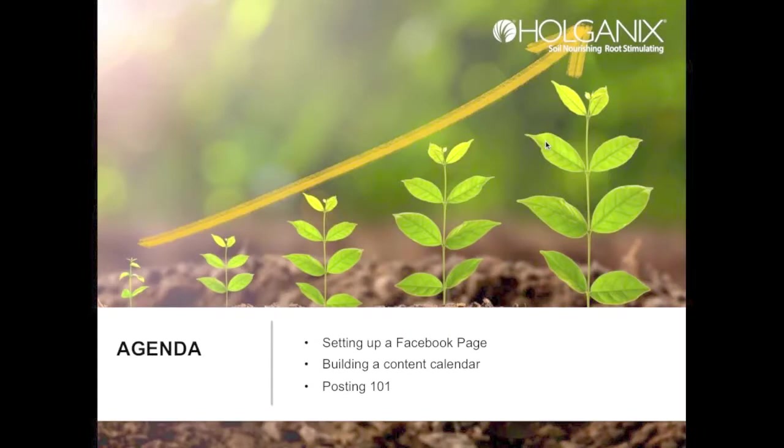Today's agenda is going to cover three different aspects when it comes to setting up and using Facebook. The first is actually setting up the Facebook page. The second is building out a content calendar — I'm a huge advocate for planning. And the third is posting: when, what, and how.